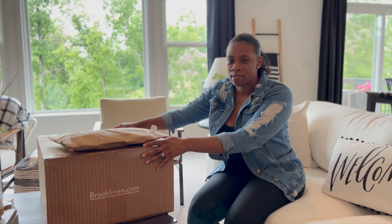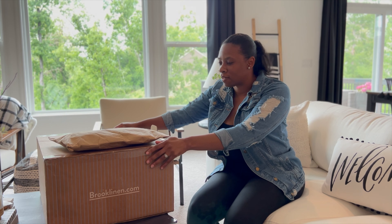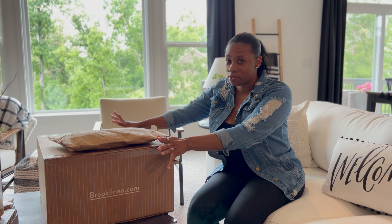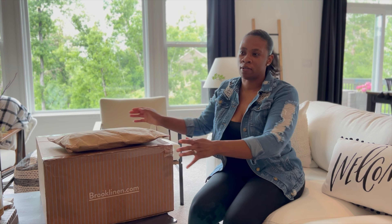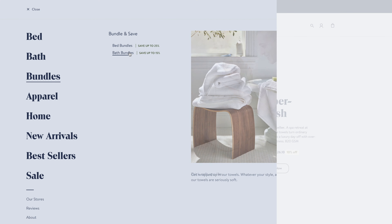I absolutely love Brooklinen's packaging. Every time they send me something I feel like it's just so sophisticated. Normally you get towels and go to the store and they just come folded up inside a bag, but not with Brooklinen — they come sophisticated in their signature boxing and I just absolutely love it.